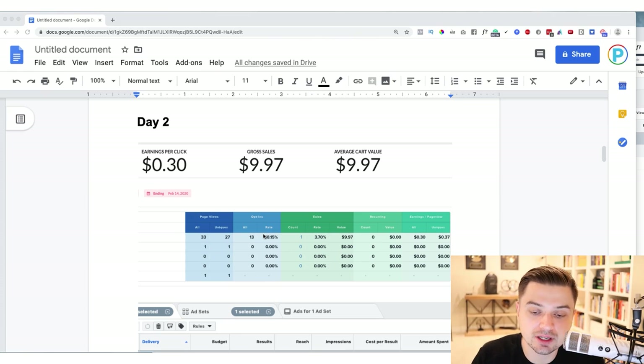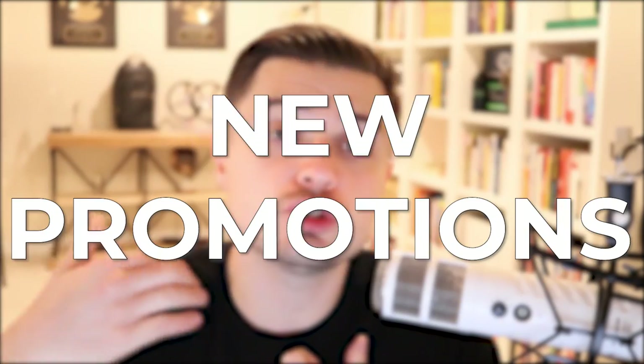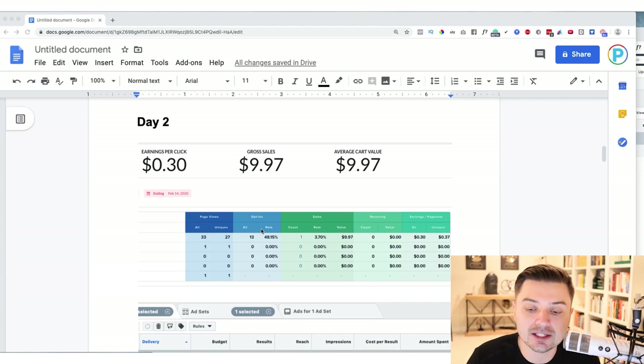This is day two of running ads and I can see our opt-in rate. We always want to grab that email address when customers come to us. I want to have the biggest email list of all my competitors, because I can launch new offers and new promotions to my email list and make free sales without spending on ads. The money is in the list, and funnels force you to build that list.